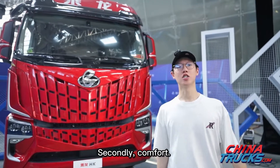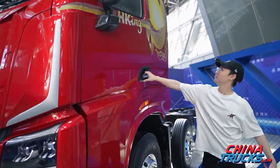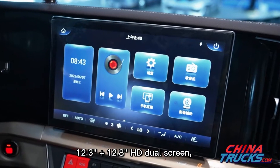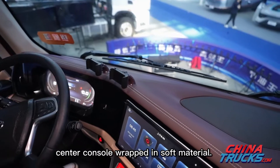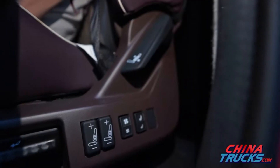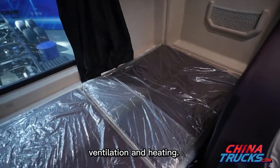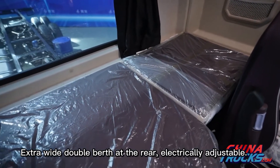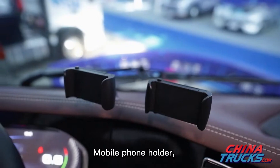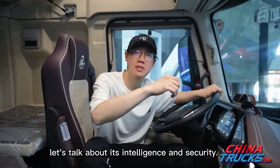Secondly, comfort. Let's talk about the places where drivers spend the most time every day. There is a 12.3 plus 12.8 HD dual screen with a center console wrapped in soft material — it simply feels like being in a passenger car. The vehicle is fitted with Grammar seats with intelligent massage, ventilation, and heating, plus an extra wide double berth at the rear that is electrically adjustable, so whichever sleeping position you choose, you can enjoy a good rest.